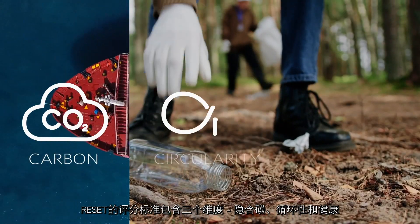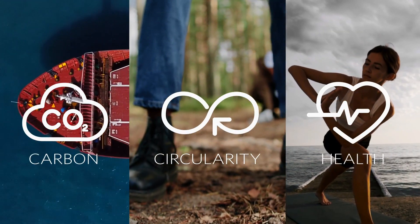Well, thanks to the RESET standard, we're able to confidently rank ourselves in a simple and clear way. RESET is a standard aggregate score that grades us in terms of embodied carbon, circularity, and health.